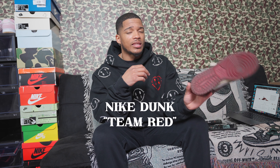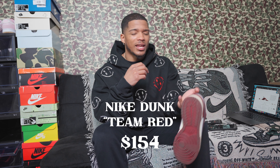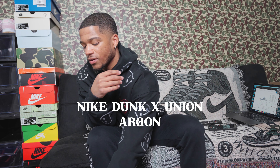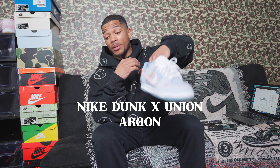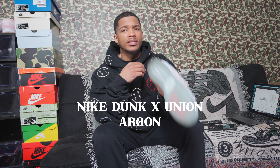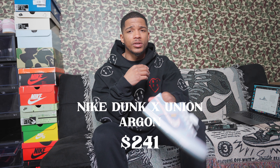I think I paid retail for the Team Reds — about $130 after taxes. The price on GOAT in my size is $154, so just a couple bucks over retail. I did lace swap them with sail laces and they look a lot better. As I said earlier, I'm a big fan of the Union x Nike collaboration, so I also have the Argon Union Dunks — meaning I have the Union 1s, Union 4s, and Union Dunks.